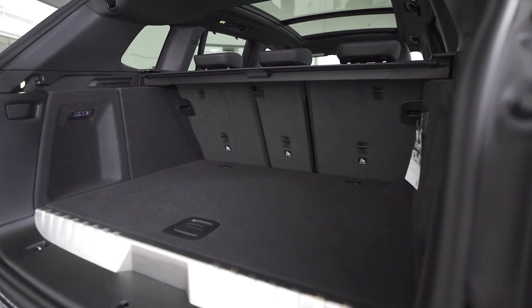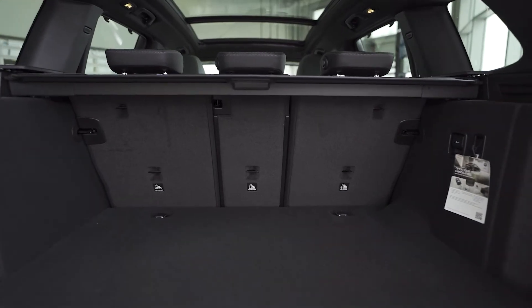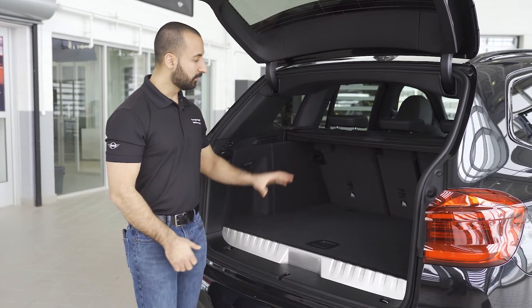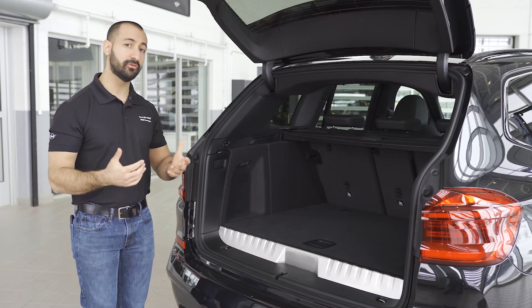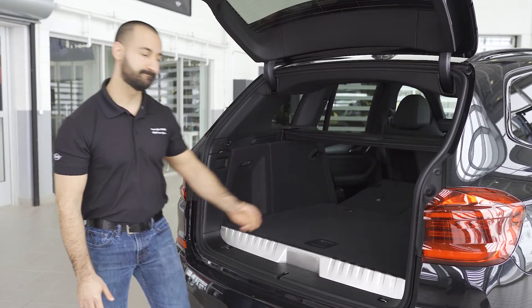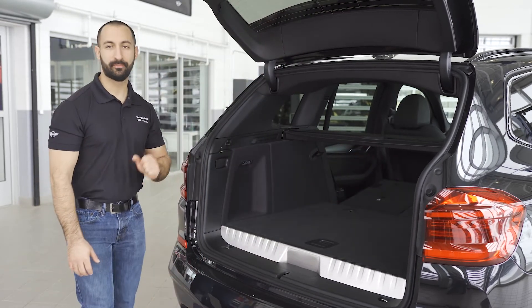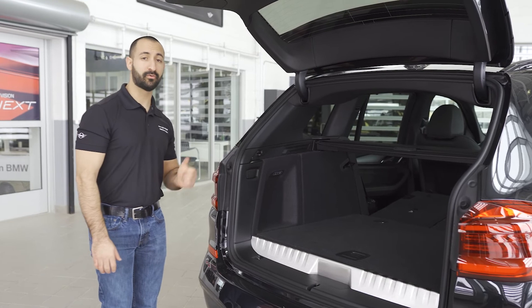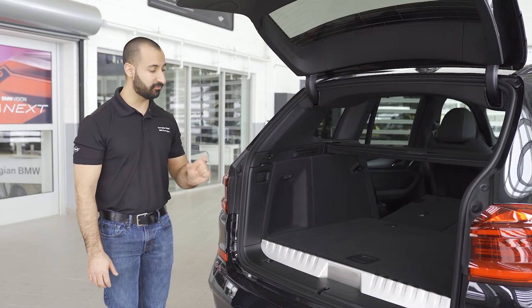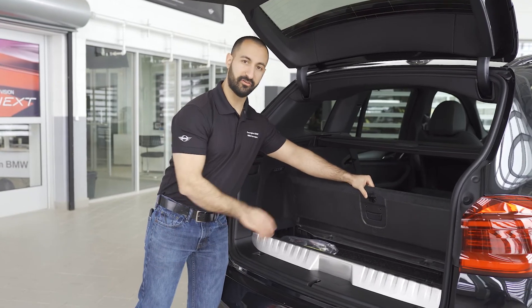Most people go into SUVs because they need space for growing families and sports. Storage is not an issue in this car — there's plenty of cargo space, and if you need more, folding the seats is as simple as pulling a button. The only difference with the X3e, due to the batteries, is you do lose a little bit of space, but it gives you an extra storage compartment right in here.